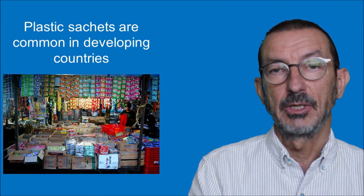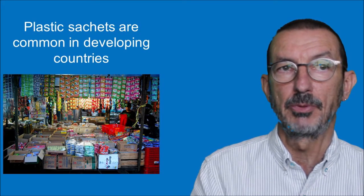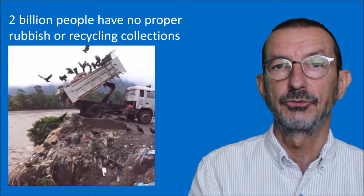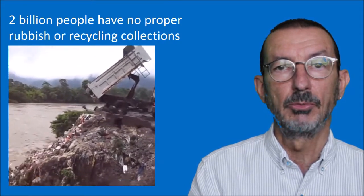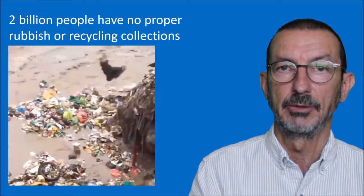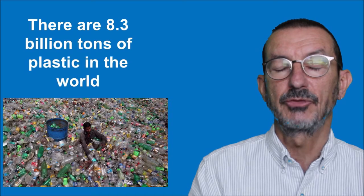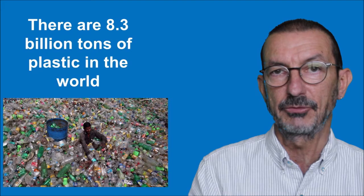It's estimated that something like 2 billion people worldwide have no proper rubbish or recycling collections - that's about a third of the world's population. In this video you can see the results of that: it's quite common to just dump rubbish wherever they can - in this case, into a river.